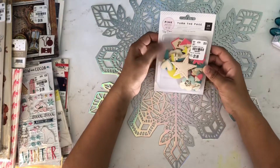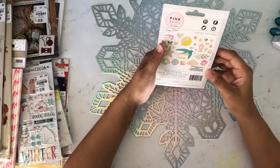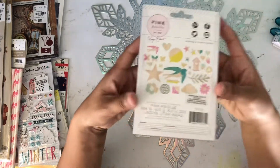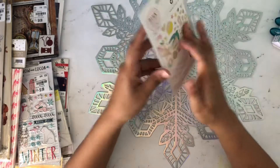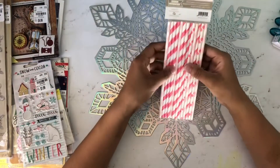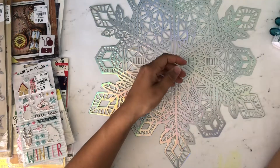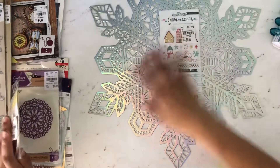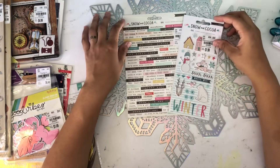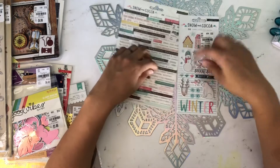I got these Pink Paisleys 'Turn the Page' wood pieces — wood veneers. They're really pretty. Then I got some straws because I'm going to try to do mostly pink Christmas, but we'll see. I'm so excited I found some of this Snow and Cocoa collection — I got the word stickers and the puffy stickers. I didn't find any paper yet but I love these and I want more.